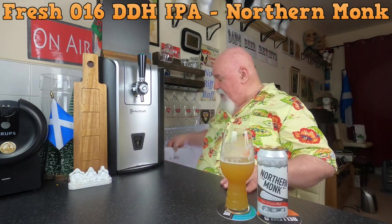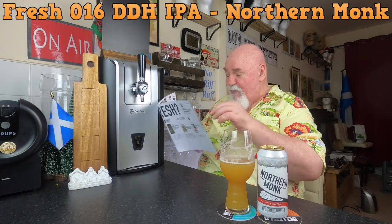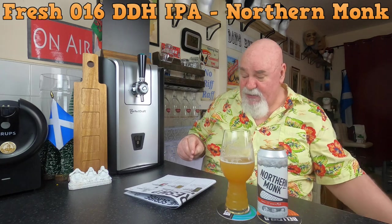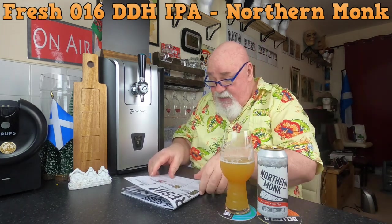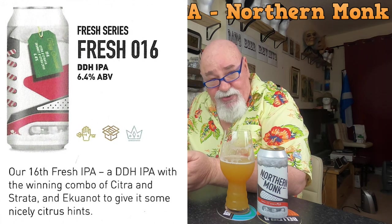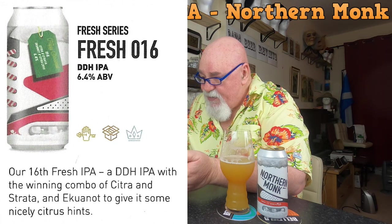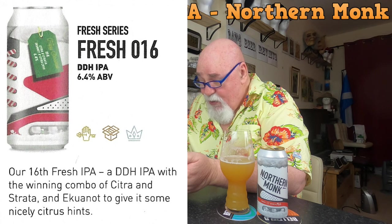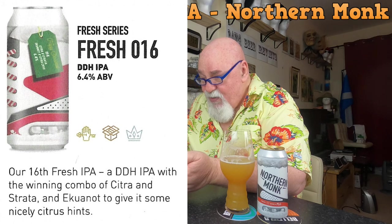Let's have a look at the magazine that you get with the subscription box — the Scribe. This one is the fresh series, Fresh 016, it's a double dry-hopped IPA at 6.4% — their 16th fresh IPA. A double dry-hopped IPA with the winning combo of Citra and Strata, and Yukonot to give it some nice citrus hints. It is absolutely beautiful.